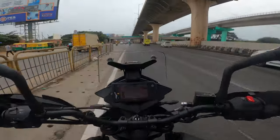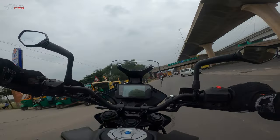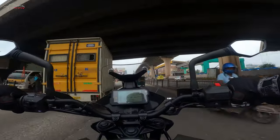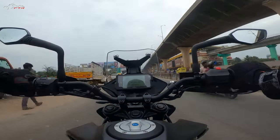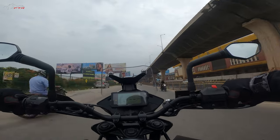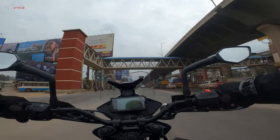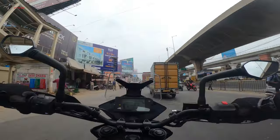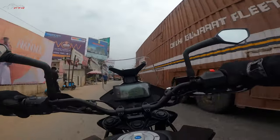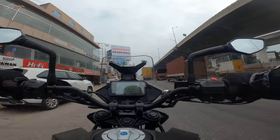Where the KTM gets really engaging and fun is on freeways or during overtakes. The midrange is fantastic — you open the throttle and the bike goes like a rocket. On the highway at 125–130 kilometers per hour, you don't have to downshift to overtake; there is still enough juice in the motor. You can easily overtake a couple of vehicles — that's how lovely that motor is.